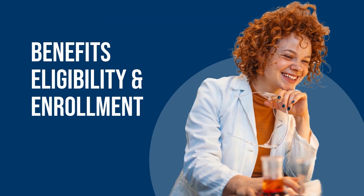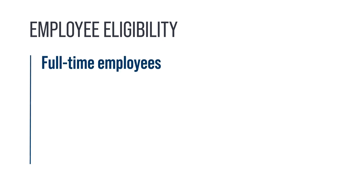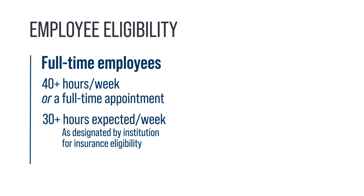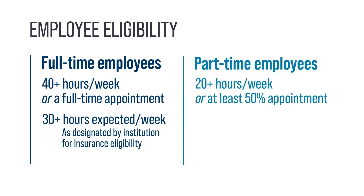Benefits Eligibility and Enrollment. Under state law, you must meet specific criteria to be eligible for UT Benefits coverage. For full-time employees, you must work at least 40 hours per week or have a full-time appointment. Your institution may also designate employees expected to work at least 30 hours per week as full-time for the purpose of insurance eligibility. For part-time employees, you must work at least 20 hours per week or have at least a 50% appointment.